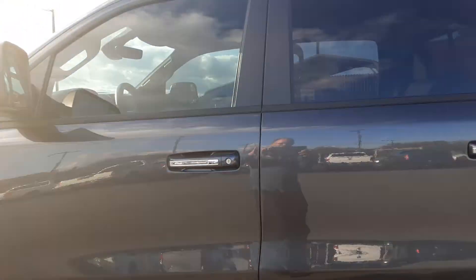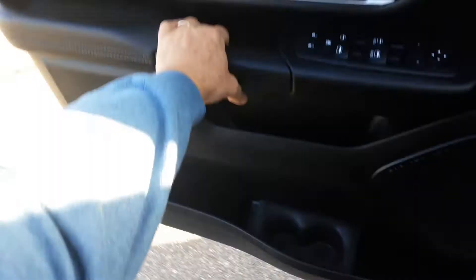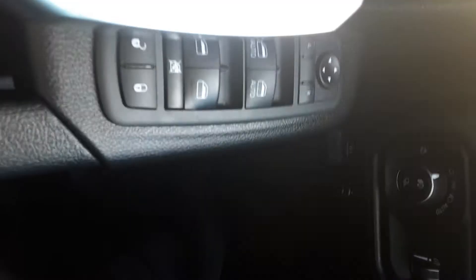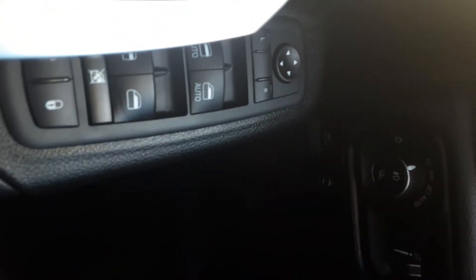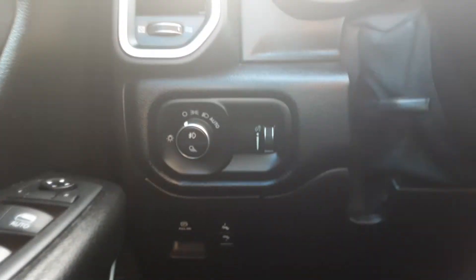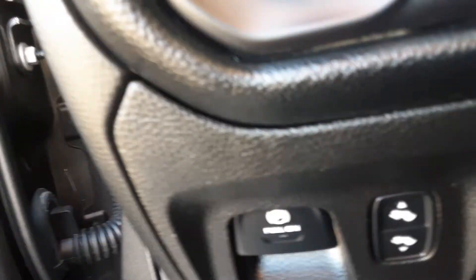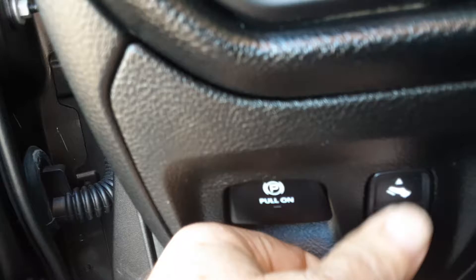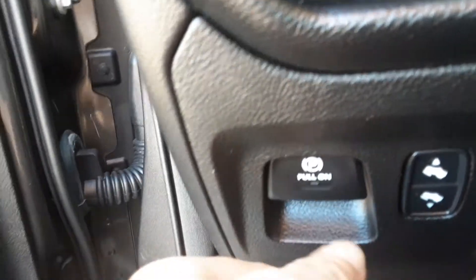Let's take a look inside. You do have, of course, your power windows, locks, and mirror adjustments right here on the armrest. I'm going to show you this down below. This Ram is equipped with power pedals, so you can have them down further or closer to you. Adjusting right there.